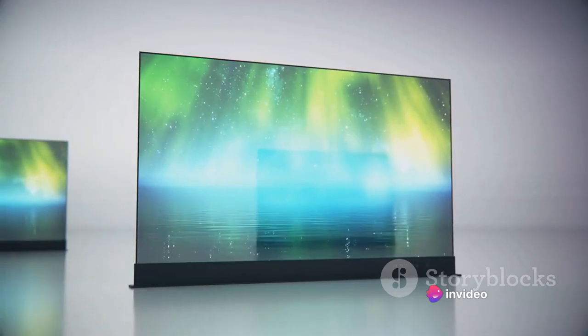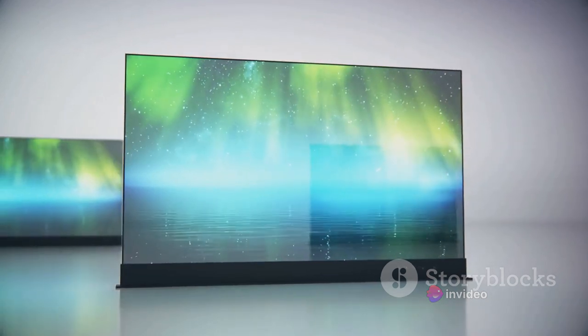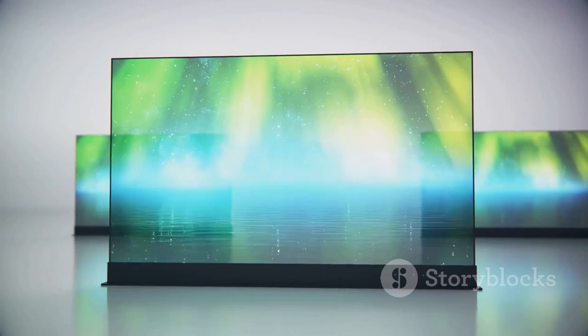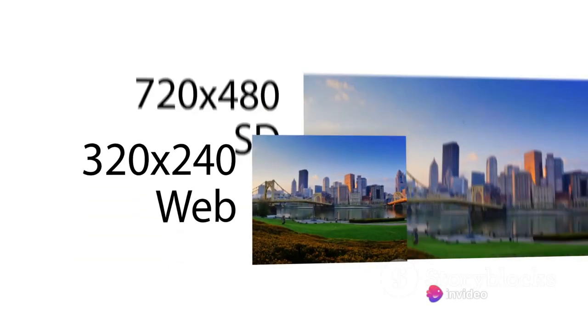Resolution is another crucial factor. While 4K is all the rage now, a full HD TV might just be sufficient for smaller screens or if your usual viewing distance is long. And let's not forget about HDR — high dynamic range — which can make a world of difference in color depth and detail. So, how do you assess image quality? Well,